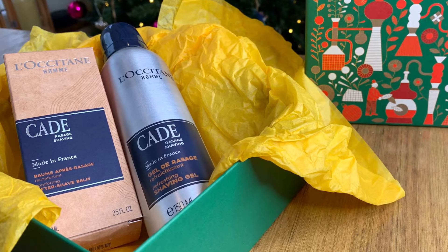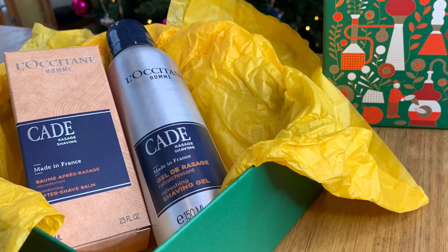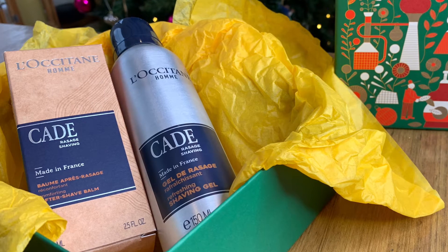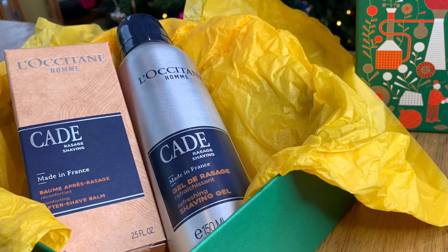The shaving gel is naturally cleansing and has antiseptic properties, providing a soothing and comforting barrier for the shaving experience. Coupled with the Cade Aftershave Balm, which includes Shea Butter to help hydrate and protect the skin and prolong the shaving effects — all with its own distinctly masculine scent. They'll love it.